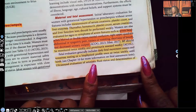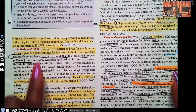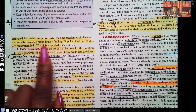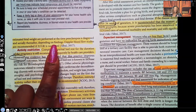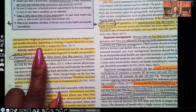Ultrasound evaluation of amniotic fluid status and determination of estimated fetal weight are performed at the time preeclampsia is diagnosed and serially thereafter, depending on the findings. Doppler blood flow studies are recommended if intrauterine growth restriction is suspected.